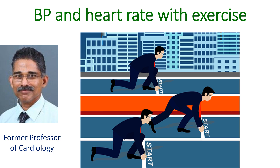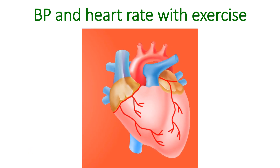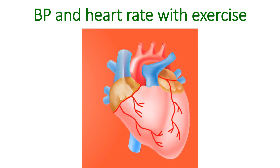Systolic blood pressure and heart rate rise mainly due to the enhanced activity of a part of the nervous system known as the sympathetic system. There is also a withdrawal of the activity of the parasympathetic nervous system, which normally reduces the heart rate. Increased cardiac output, or the blood pumped out per minute, is partly due to increased heart rate and partly due to increase in stroke volume.